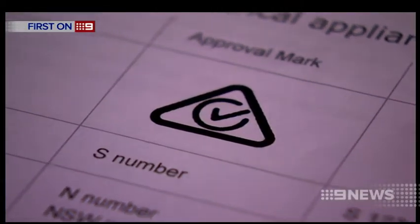Consumers are advised to only buy chargers stamped with the Australian safety approval mark.